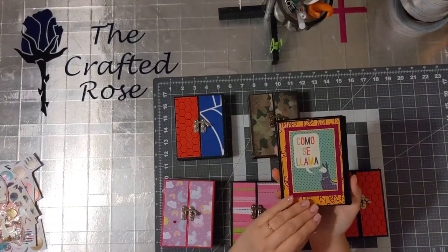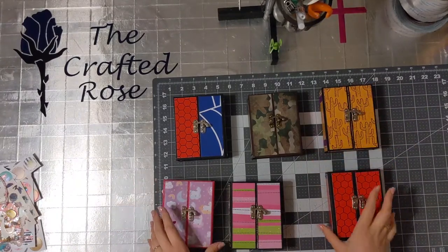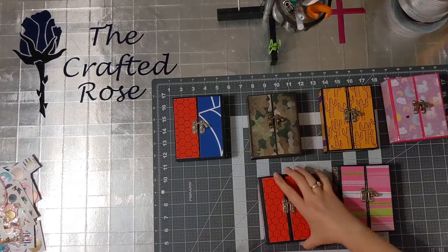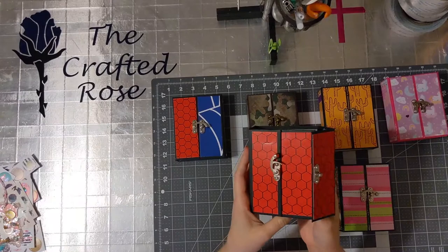And this is the back of it — 'Como se llama.' I think that's pretty funny. I keep teasing my family that one day we're going to have a pet llama and its name is going to be Llama. They're not really enjoying that joke.